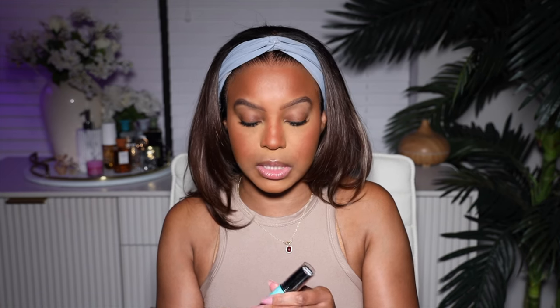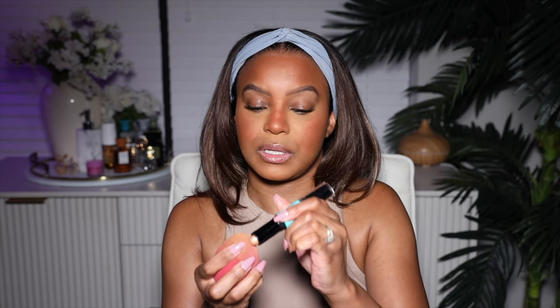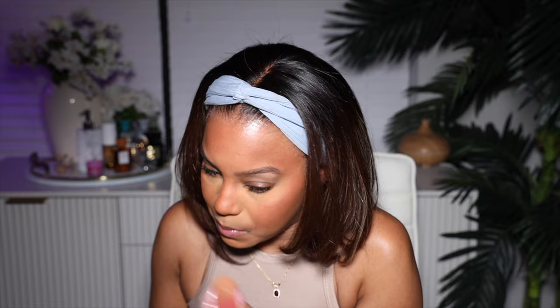I'm going to go ahead and use the NYX Wonder Stick in the color dark — I'm going to use the highlighter end. I like to squeeze it on the sponge and then take my beauty blender and add it to the face. When I tell you we love a glow — I'm so happy highlighter came back because I was one of those girls that wasn't wearing it. To moisturize my lips, this is my favorite — I use the Laneige Lip Sleeping Mask. It keeps my lips so soft and I got the driest lips, girl — it's just a horror over here.